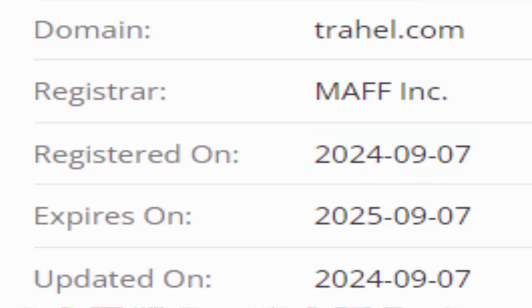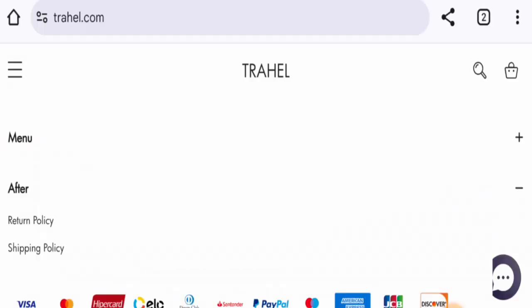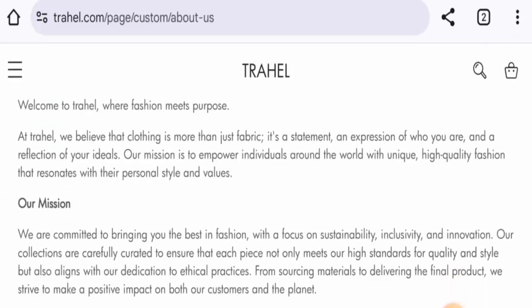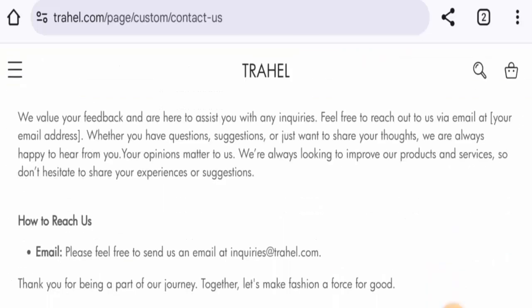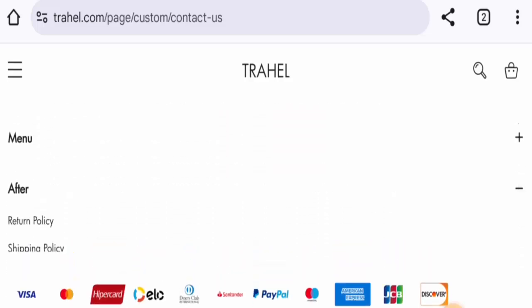The domain is set to expire on the 7th of September 2025, which means it is less than six months old. Checking the About Us section, they have not mentioned the company owner or the founder. For contact details, they have provided only an email address, and they do not have any social media presence.